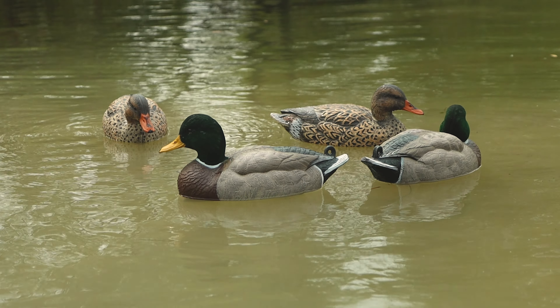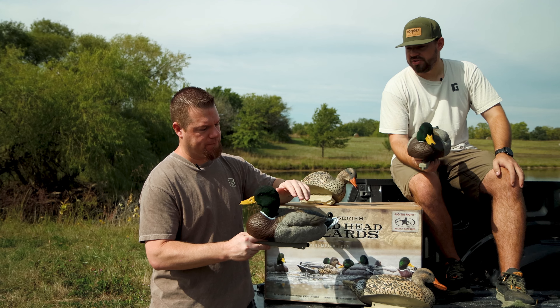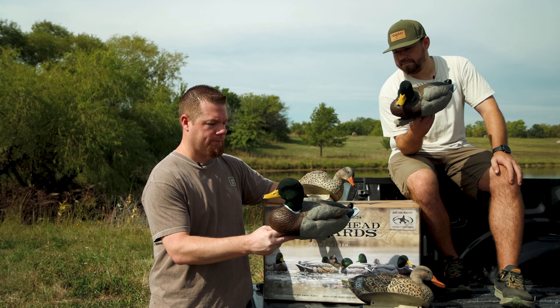The flocking — my gosh, they did a good job on that. That's what's exclusive to Rogers. You can only get the flocked head mallards at rogersportinggoods.com.